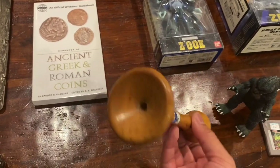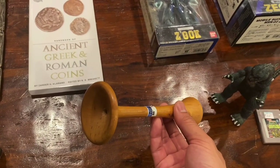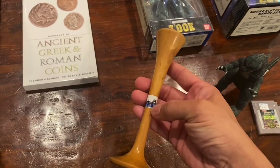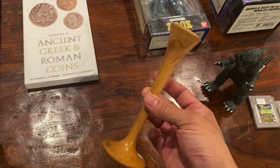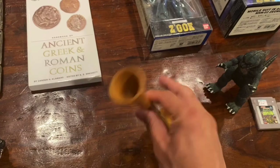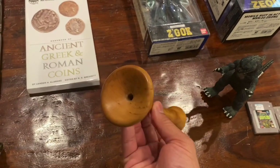Really weird stuff you find when you pay attention at the thrift stores. I think this would resell on eBay for probably about $40 to $45 Canadian dollars, but it's just so cool.